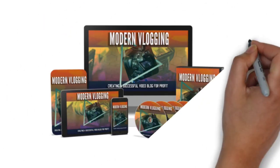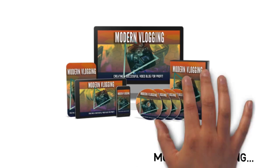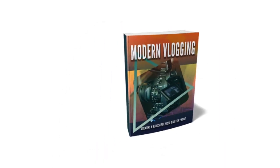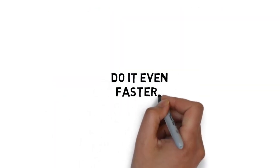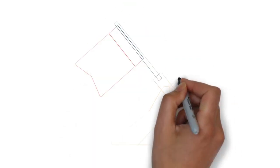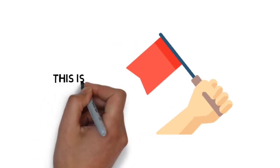First off, thanks so much for purchasing the guide that will teach you all the skills you need to start modern vlogging. If you follow the step-by-step guide, you will be heading straight to that goal. But what if you could do it even faster? And what if you could ensure that you get the absolute best results possible and stay focused — in short, making sure that this is a real success.